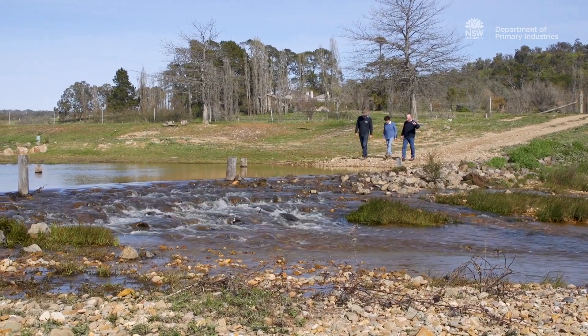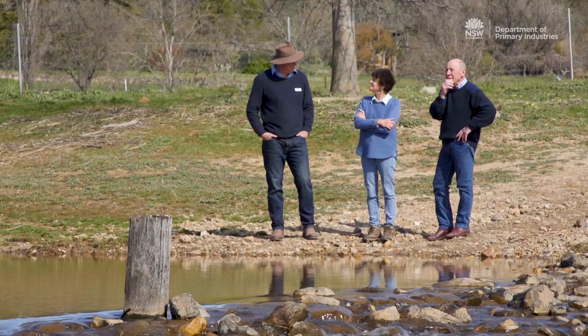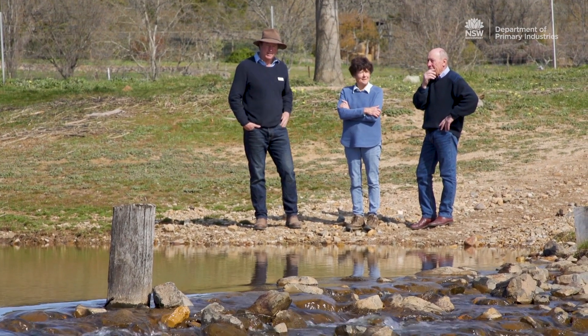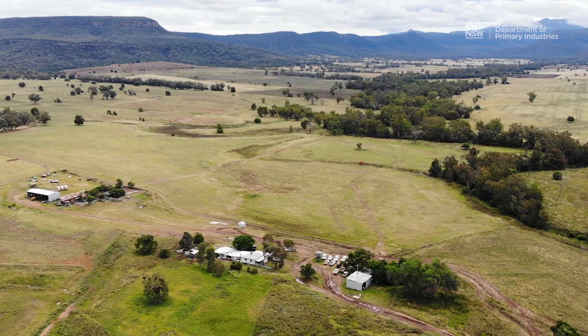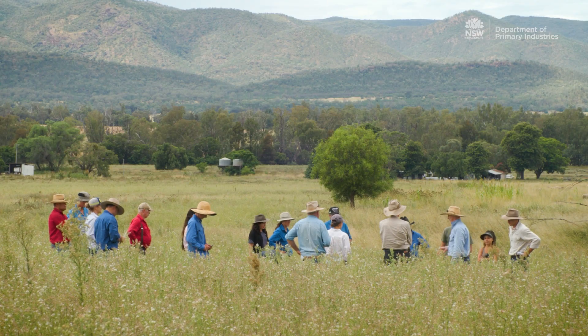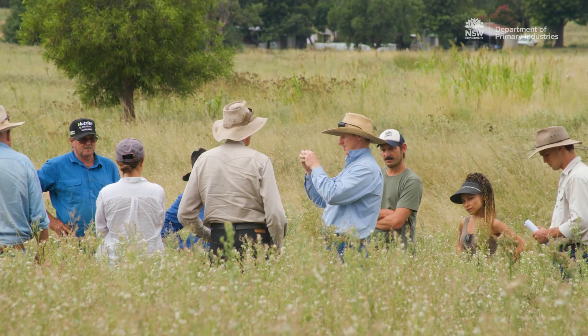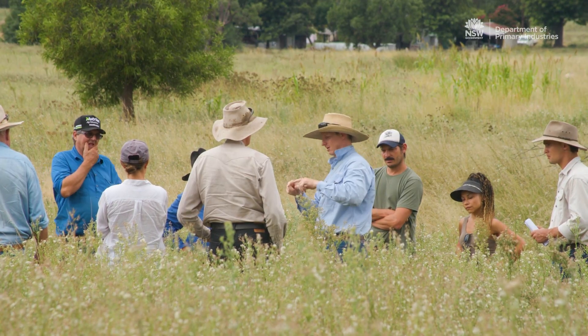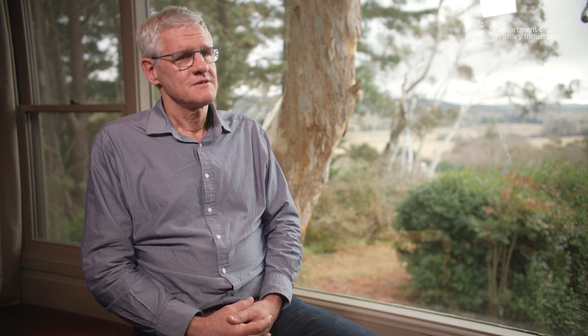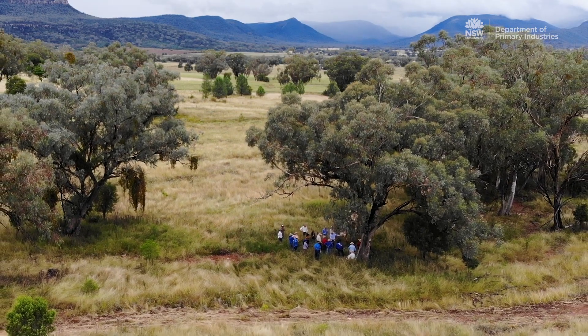One of the aspects of this model that isn't able to be mapped spatially is the social connectedness and community values. But that's one of the important parts of that whole process — identifying firstly physically and ecologically where you can set your priorities, and then going onto the ground and dealing with those social aspects, which are a really important part of building farming communities, cohesion, and improving their resilience. So the model will help facilitate that as well.